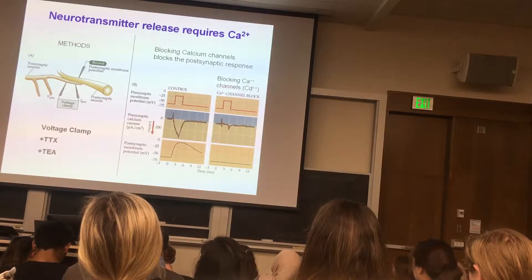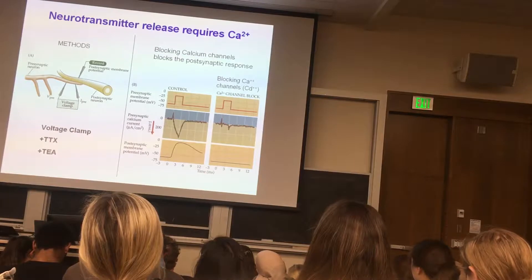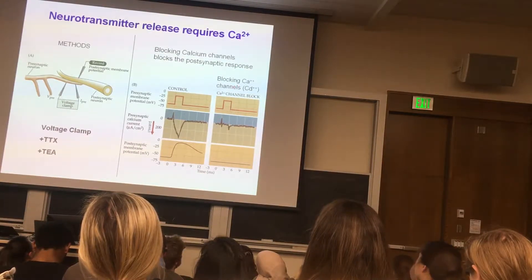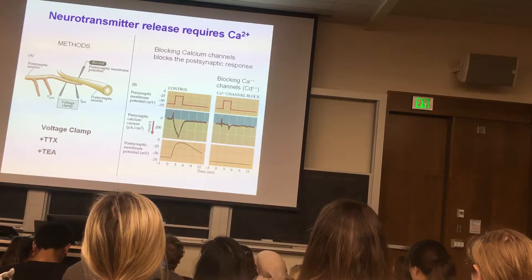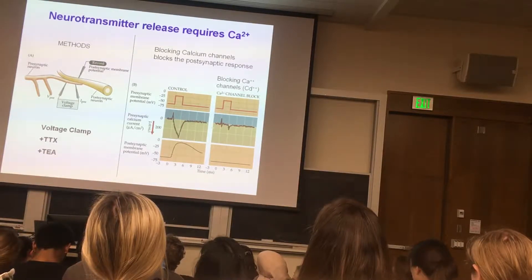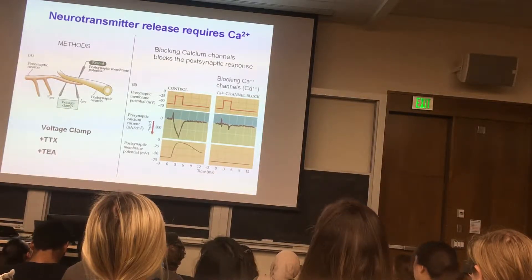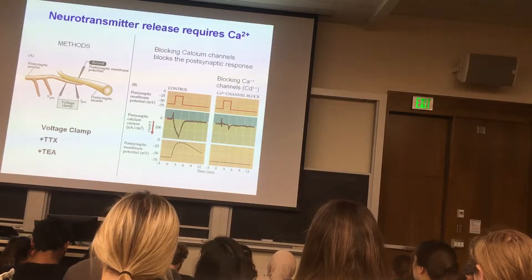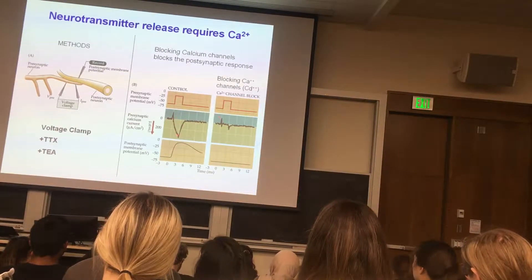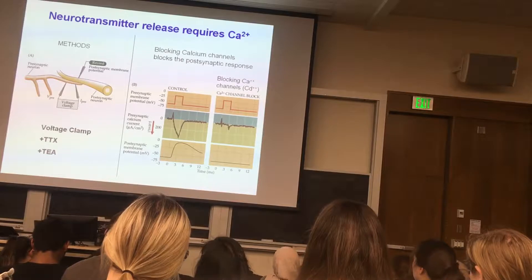You can then remove calcium from the extracellular solution and replace it with another divalent cation such as cadmium, which actually blocks the calcium channel. When you do that and depolarize the presynaptic nerve terminal, you no longer record this inward current and there's no postsynaptic response. This supports the idea that calcium is critical — an influx of positive charge, presumably carried by calcium ions, is critical to elicit neurotransmitter release and cause a postsynaptic depolarization.